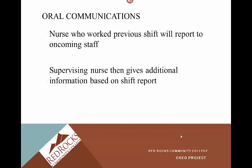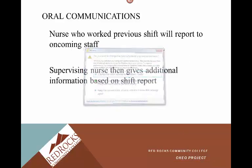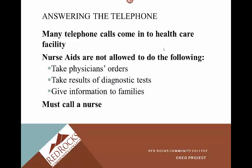Oral communications: the nurse who worked the previous shift will report to the oncoming staff. The supervising nurse then gives additional information based on shift report. This varies depending on the facility. Answering the telephone — many telephone calls come into healthcare facilities. Nurse aides are not allowed to take physician's orders, take results of diagnostic tests, or give out any information to families. They must call a nurse.